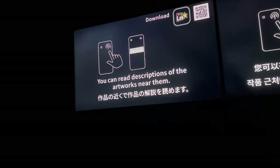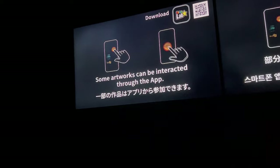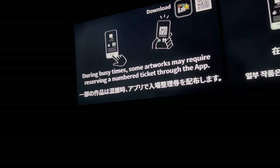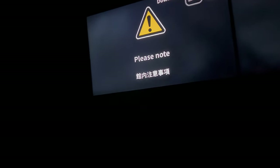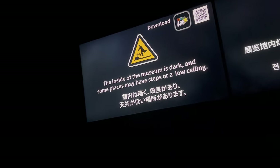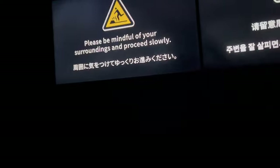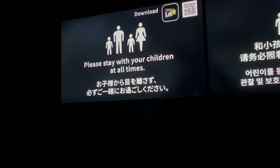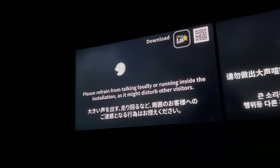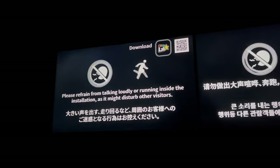You can read descriptions of the artworks near them. Some artworks can be interactive through the app. During busy times, some artworks may require reserving a number of tickets through the app. The inside of the building is dark, and some places may have steps or low seating — please be mindful of your surroundings. Please stay with children at all times. The use of flash is prohibited. Please refrain from talking loudly or running inside the installation, as it might disturb other visitors.